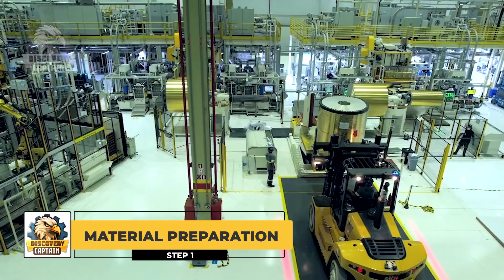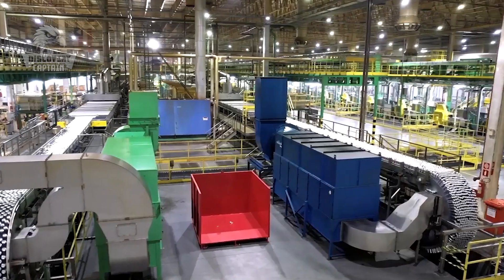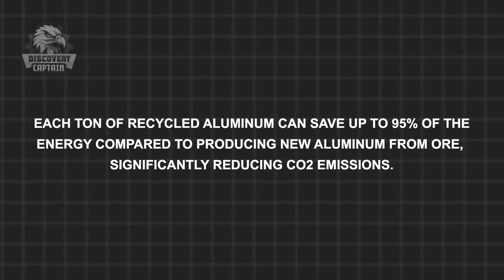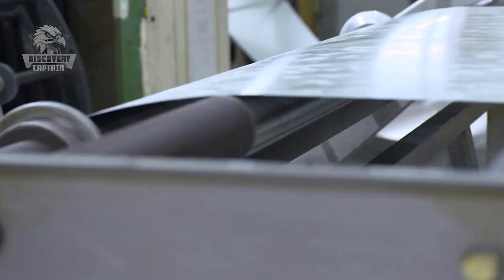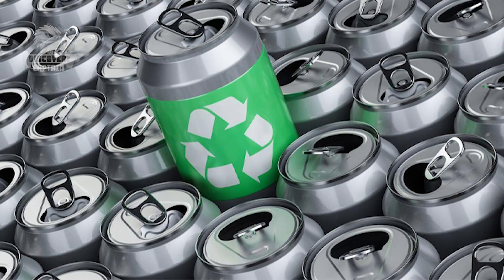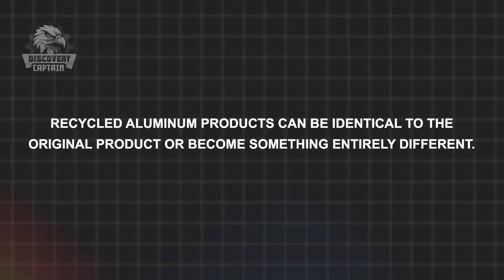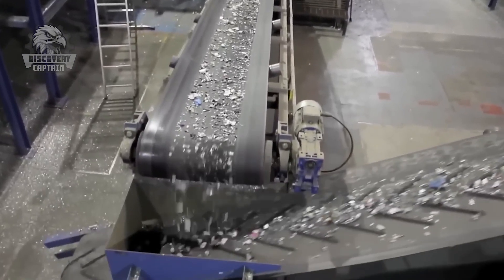These are massive rolls of aluminum, weighing tons. The aluminum is carefully selected from reputable suppliers, ensuring the highest quality for the final product. Did you know that aluminum is the most recycled metal in the world? Each ton of recycled aluminum can save up to 95% of the energy compared to producing new aluminum from ore, significantly reducing CO2 emissions. Aluminum is known as the infinitely recyclable metal — it can be recycled many times without losing its natural quality. Have you ever wondered where a used Coca-Cola can goes? Let's continue to explore its life cycle and Coca-Cola's commitment to environmental protection.